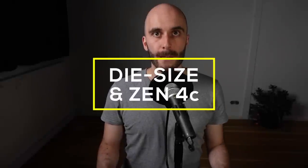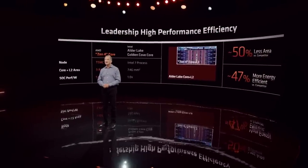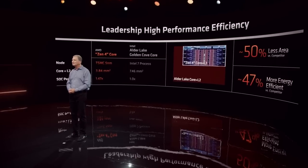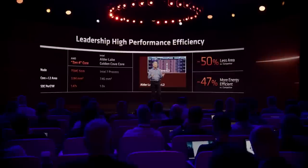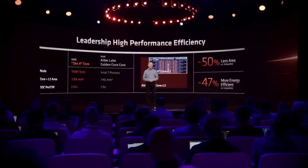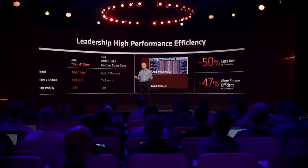Zen 4C is also coming and could offer a really interesting value proposition. Yes, it's only targeting the server market, but it could show us AMD's idea of a little core. A Zen 4 core already uses about half the area of Intel's Golden Cove core used by Alder Lake, partly due to the transistor density advantage of the 5nm process. Zen 4C is another 50% smaller, resulting in a really tiny core — I think a single Zen 4C core won't be that far off in size from Intel's Gracemont, but much faster.